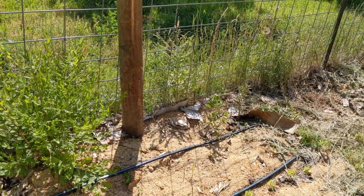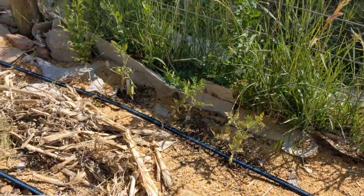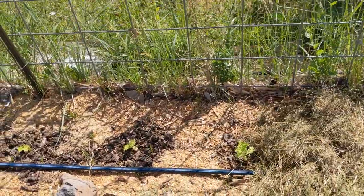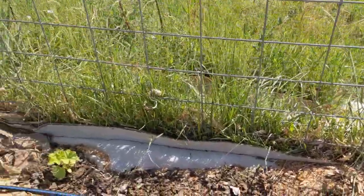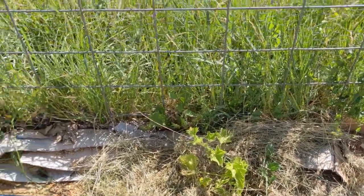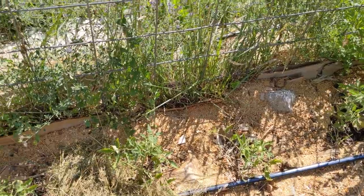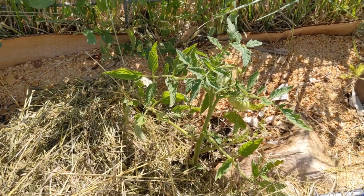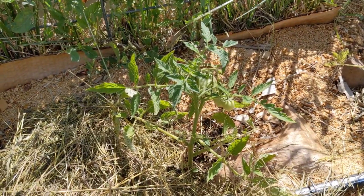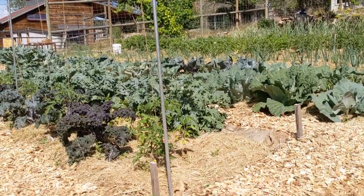The bed along the fence is still a work in progress. I filled it with all the extra tomatoes and peppers that are tiny. At the end of the bed I planted zucchini, squash, and cucumbers — they're still tiny. There's also a melon I bought as a start, and a watermelon that's very small. The extra tomatoes in this bed are determinate, early-maturing varieties so I'll use tomato cages since they grow compact like a bush rather than tall like a tree.